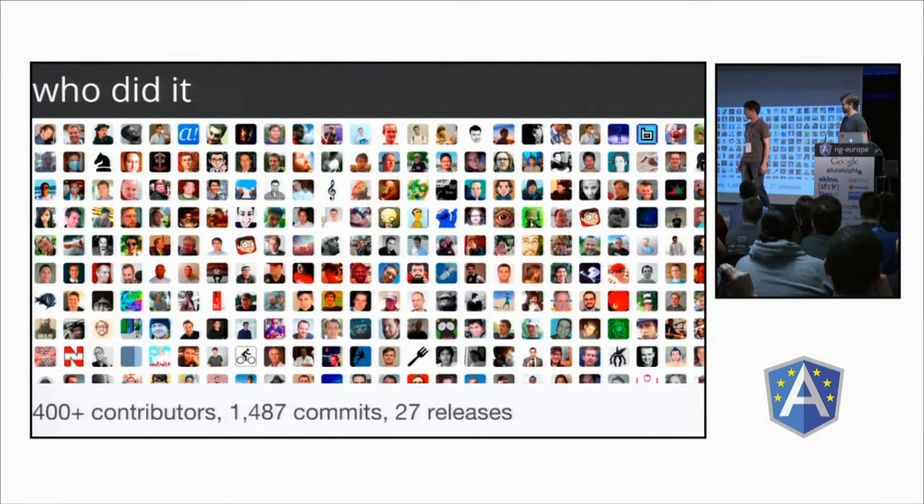That was 1,487 commits and 27 beta and release candidates. So why did we bother doing Angular 1.3?